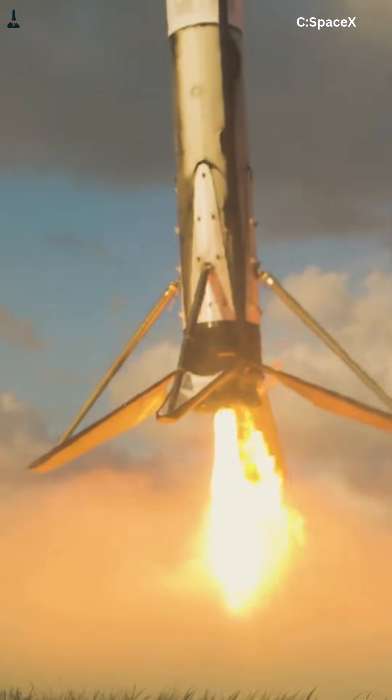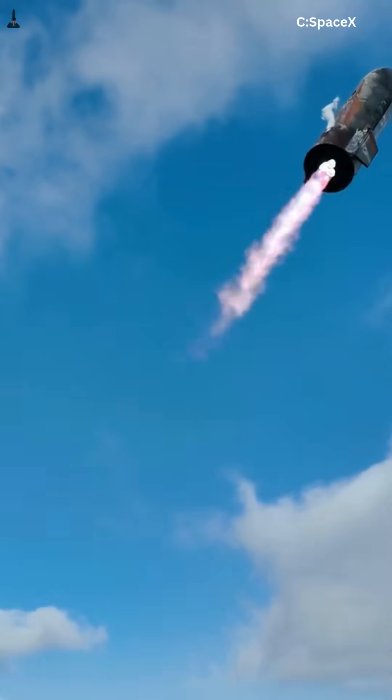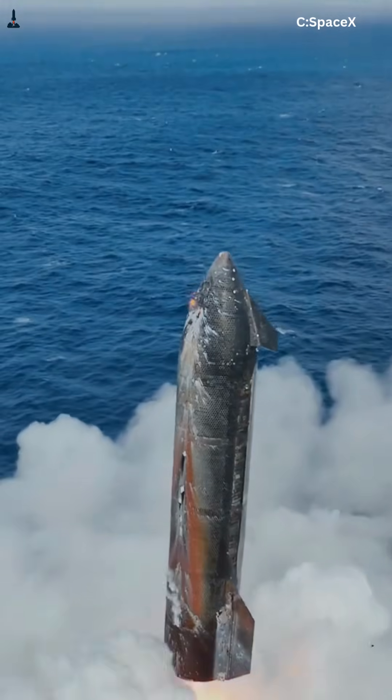Starship is a completely different beast. It's 9 meters wide, far taller, and even after reentry it can still weigh a hundred tons or more. Most of that mass sits high in the vehicle, raising the center of gravity. That's where things go wrong.